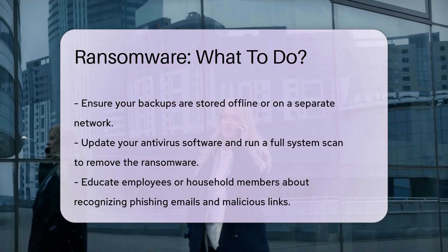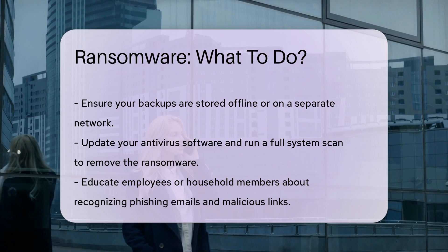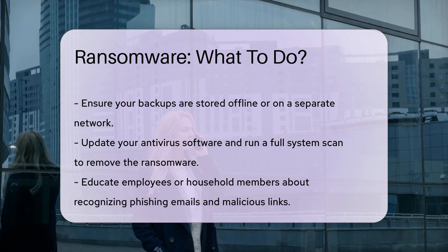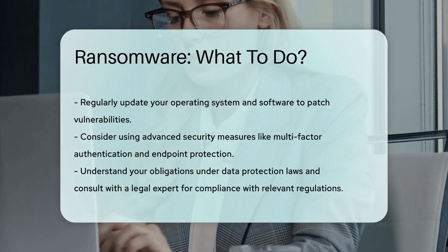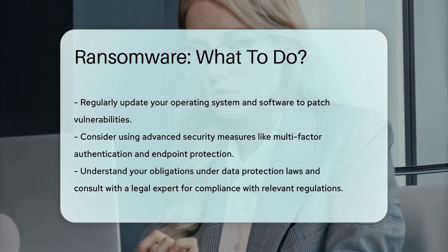Educate your employees or household members about recognizing phishing emails and malicious links. Regularly update your operating system and software to patch vulnerabilities. Consider using advanced security measures like multi-factor authentication and endpoint protection.